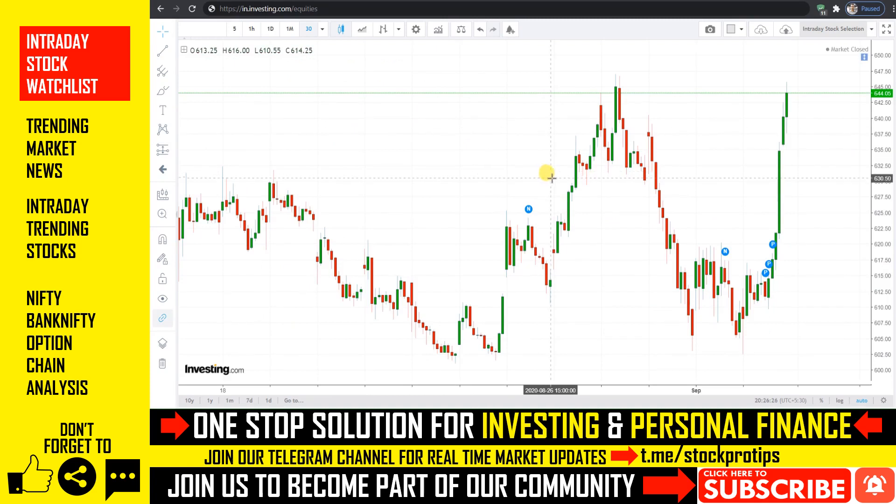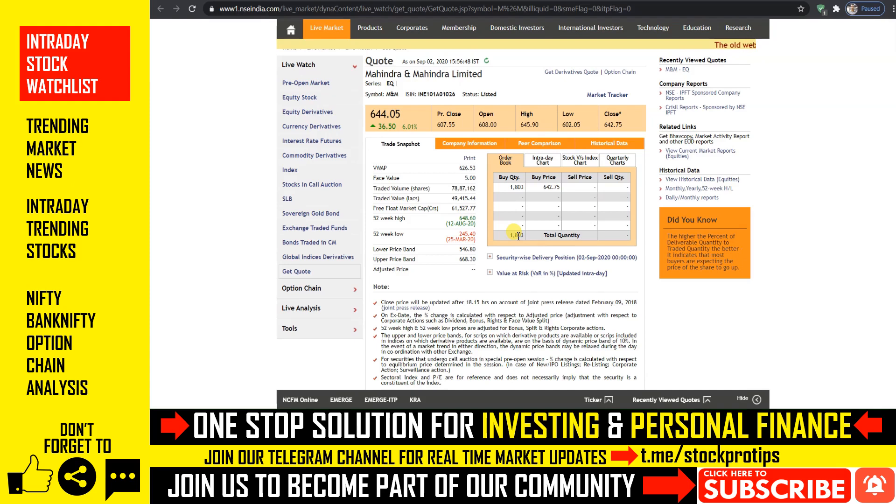The first stock on the list — today we will see a record rally. The stock has a previous resistance level, and if the market opens flat, then you will see a buying opportunity. We are talking about Mahindra and Mahindra. Demand is high, and today we will see more than 6% on this stock.